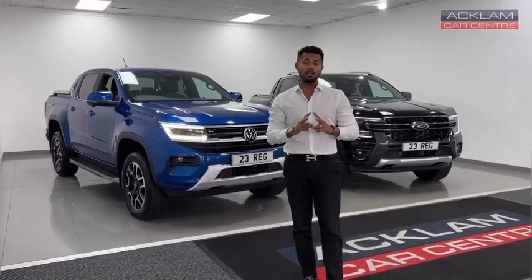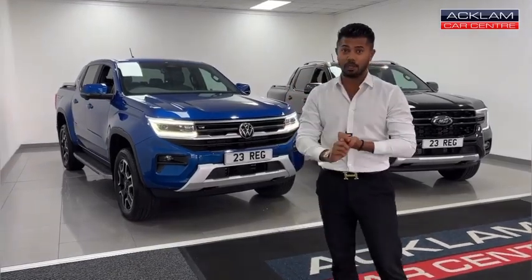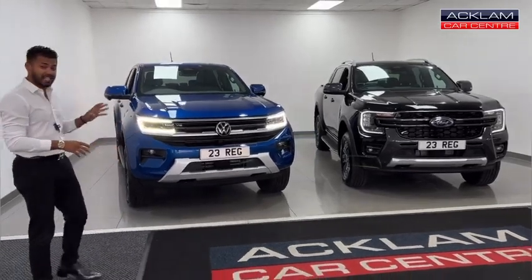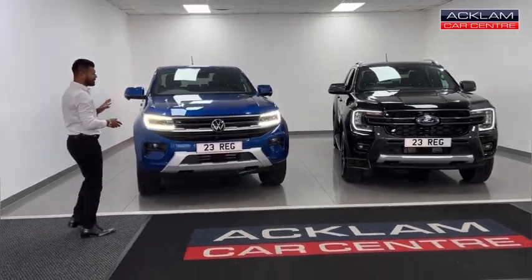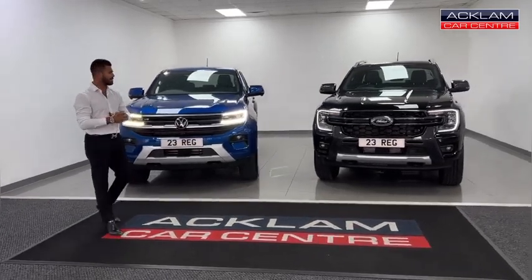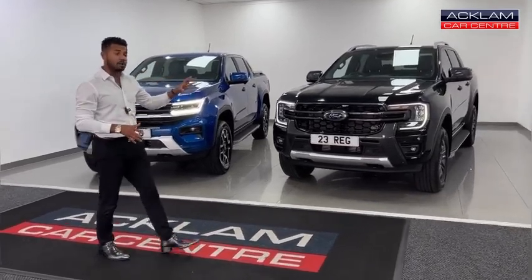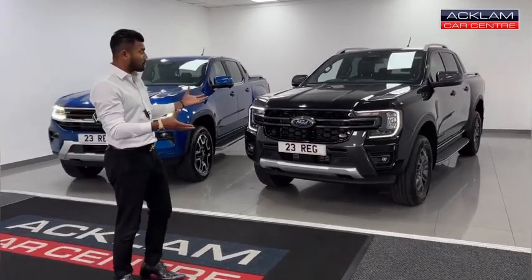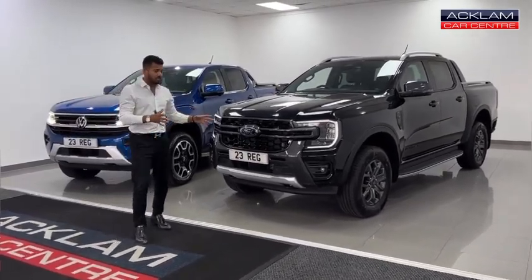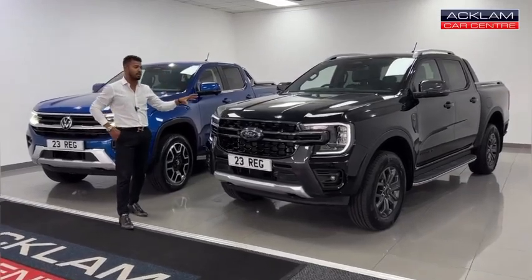Behind me we have two of the brand new model pickups available on the market today. On this side we have the brand new model VW Amarok — a V6 4Motion in the Style specification, in a beautiful metallic bright blue, 23 registration with only pre-delivery mileage. On this side we have the brand new model Ford Wildtrak, also known as the Ford Ranger. Again a cracking pickup, brand new model with the new headlights, 23 registration with delivery miles. This particular one is a 2L bi-turbo all-wheel drive.